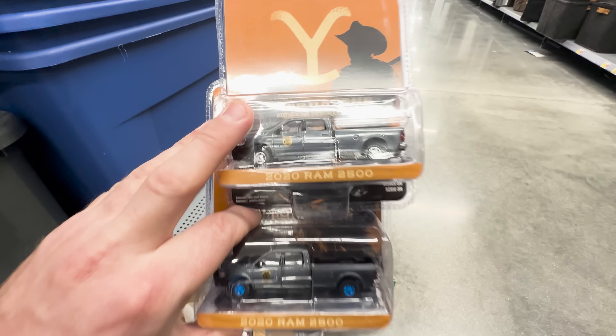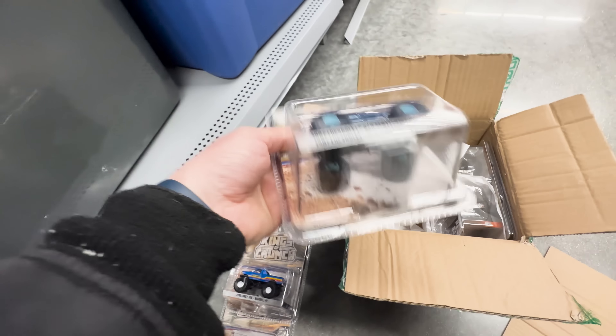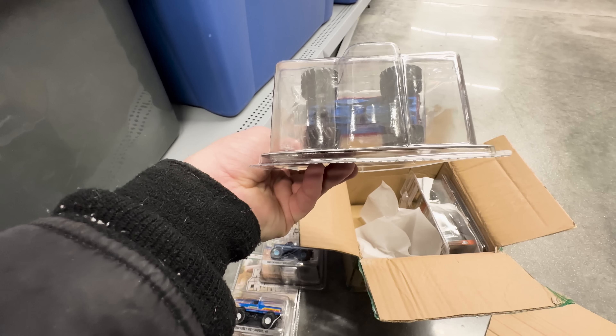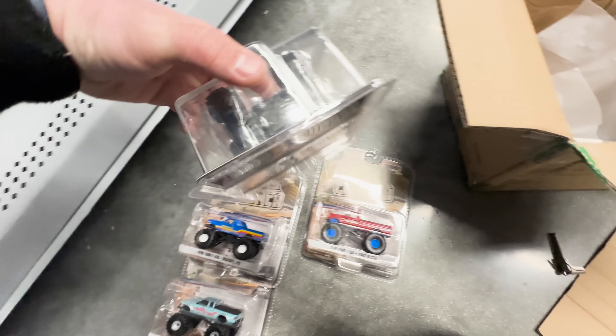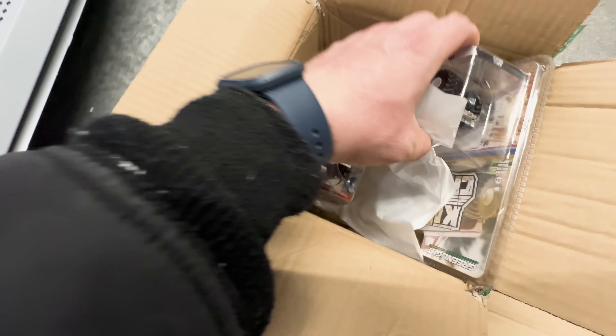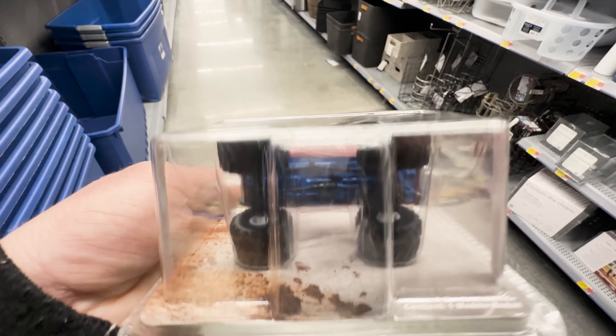We got Kings of Crunch open. Let's see if we find a chase. Here's the set. That's not a chase - I know it's got blue wheels but the base would be a different color. Oh look, yeah, that's got a blue base. I'm not 100% sure if this is a chase but it looks like one, because typically it would have a colored base. I'm going to do some research real quick. Yes, it is a chase - it's got that blue base.